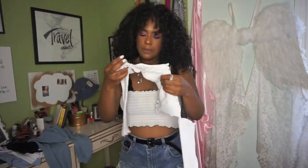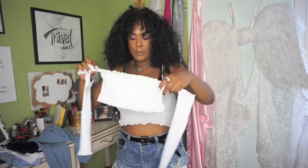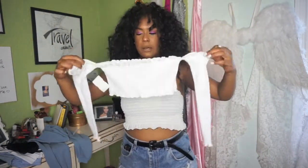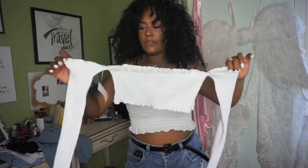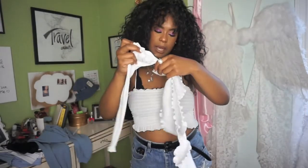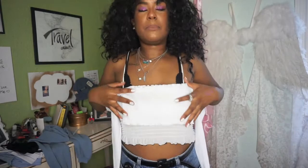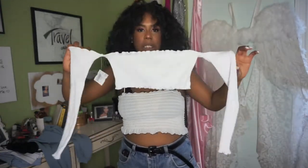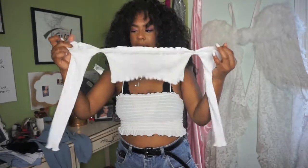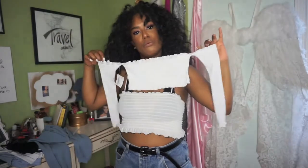I love this color. Next top I got doesn't have a brand on it, but I love off-shoulder tops like this. It's absolutely perfect for any season. It's a medium but in my opinion it's a little bit small — it covers just my chest, which is fine. It's kind of like a bralette with sleeves. It was $8 and I really, really liked it.